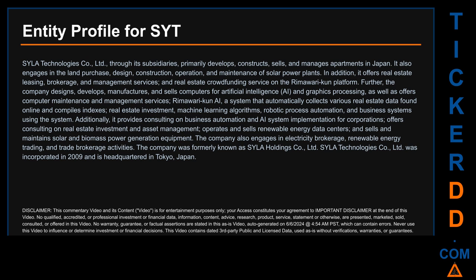Additionally, it provides consulting on business automation and AI system implementation for corporations, offers consulting on real estate investment and asset management, operates and sells renewable energy data centers, and sells and maintains solar and biomass power generation equipment. The company also engages in electricity brokerage, renewable energy trading, and trade brokerage activities. The company was formerly known as Sila Holdings Company Limited. Sila Technologies Company Limited was incorporated in 2009 and is headquartered in Tokyo, Japan.